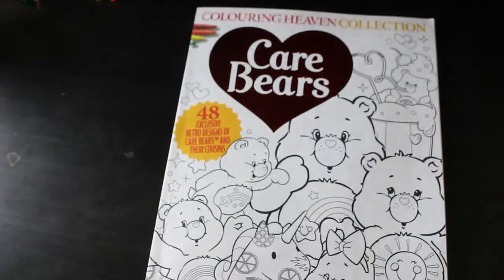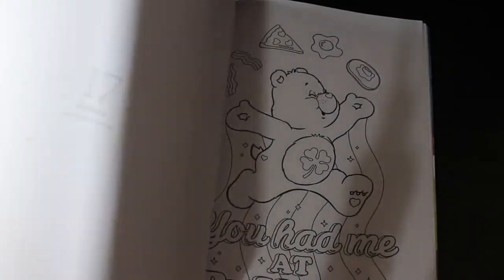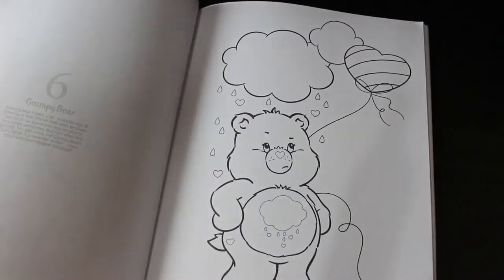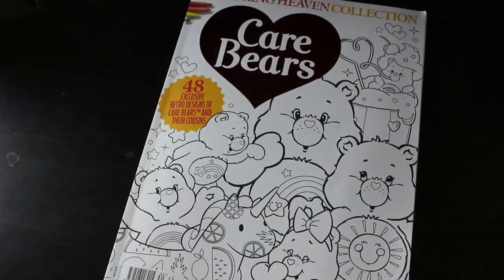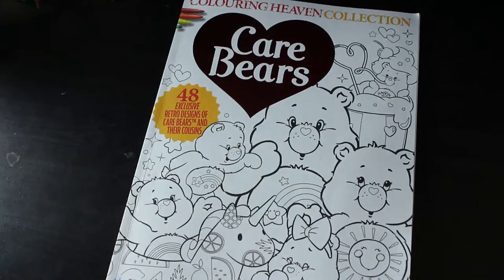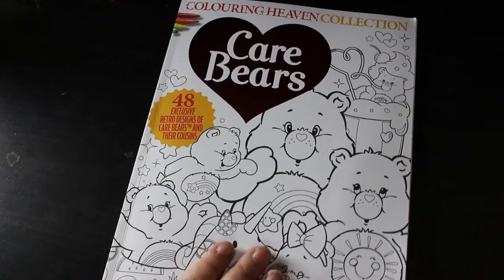This month's Colour in Heaven Collection is Care Bears — 48 exclusive retro designs of Care Bears and their cousins. I love this, I can't wait to start it! There's a flip-through on the channel. I'll try and colour the bears their proper colours, probably just using markers and gel pens. Look — it's posting a letter, it's raining on Grumpy Bear. As soon as I knew this was coming I knew I had to get it. The Collection ones are extra on top of the subscription but I buy them if it's something I like, and I absolutely needed this one.